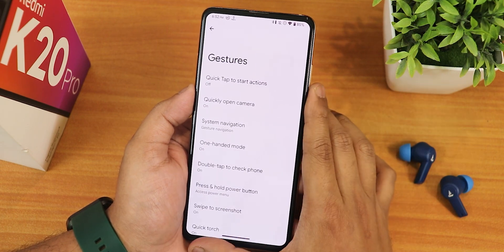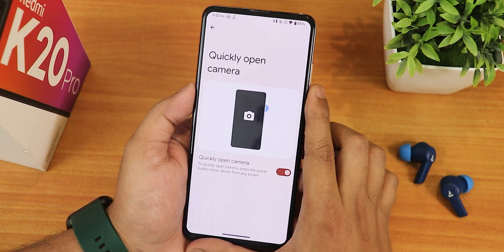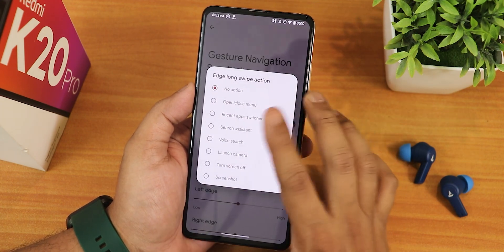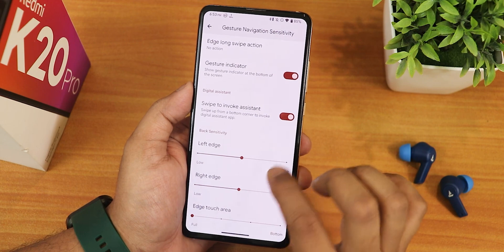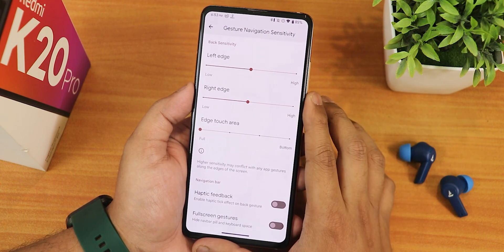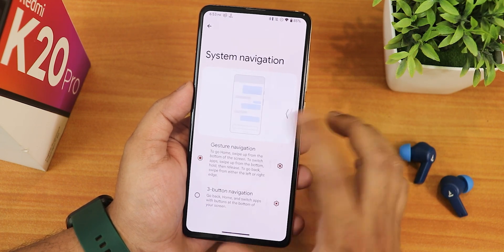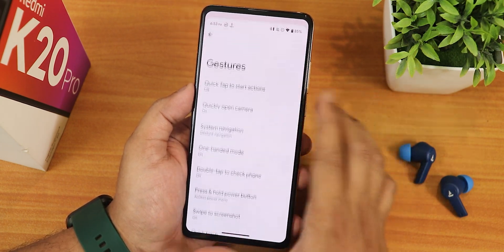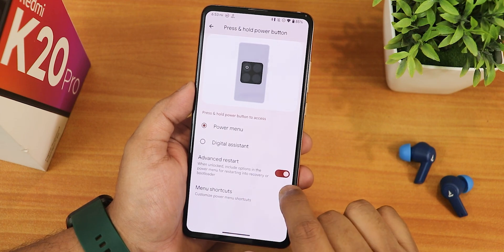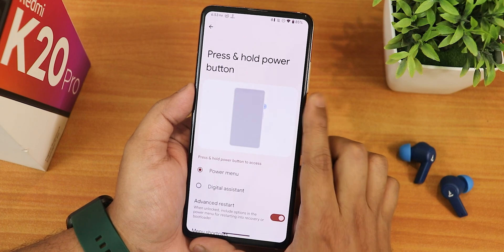In the system settings we get gestures including quick tap, back tap customizations, quickly open camera, and system navigation gestures. Settings include gesture indicator, long swipe action, swipe to invoke assistant, left/right edge customization, edge touch area, haptic feedback, and full-screen gestures. There's also three-button navigation, one-hand mode, double tap to check phone, and press-and-hold power button action where you enable advanced reboot.